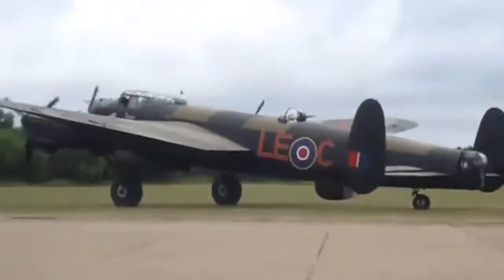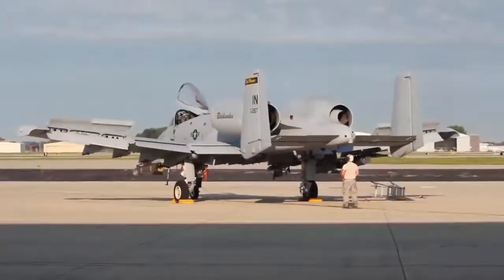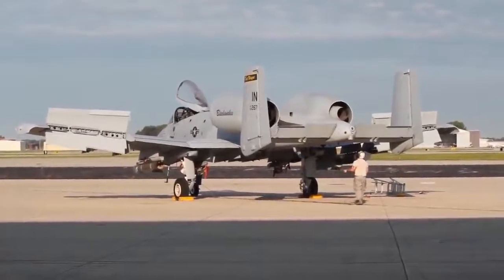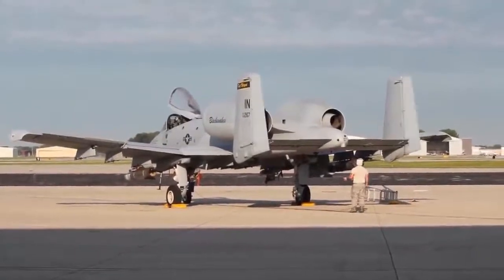The tail would look more at home on a WW2 bomber, which were designed to be stable. Stability was an important part of the A-10's design. The large vertical stabilisers help keep the plane on target as it fires its insanely powerful gun.